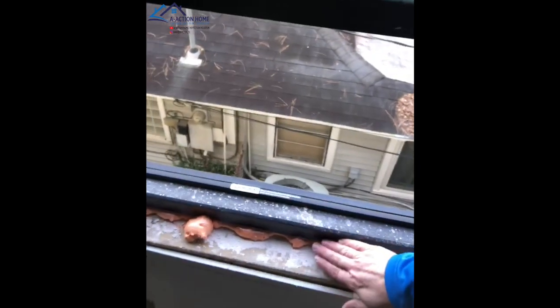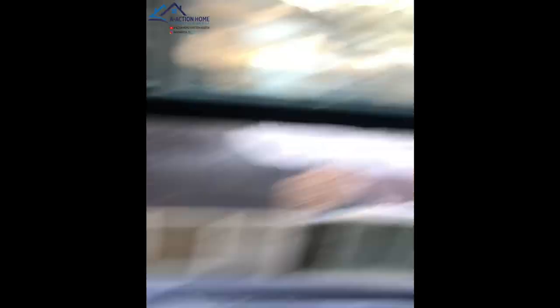That's why it's very important to get a phase two inspection. Today's client actually did not get a phase two inspection, but was concerned about some moisture around their windows after the recent rain, so they had us come out and check it out.